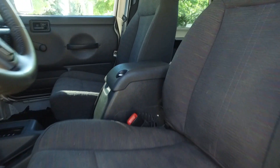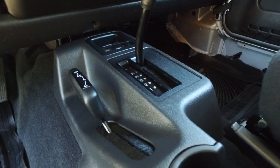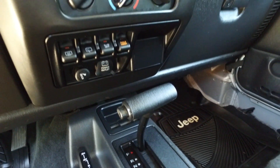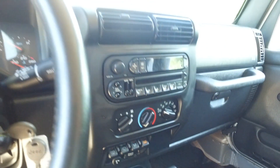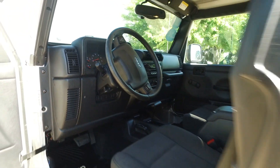All the seats are looking great. Looking around the shifter cluster here — completely spotless. All the little toggle switches are looking great. Ultra ultra clean.